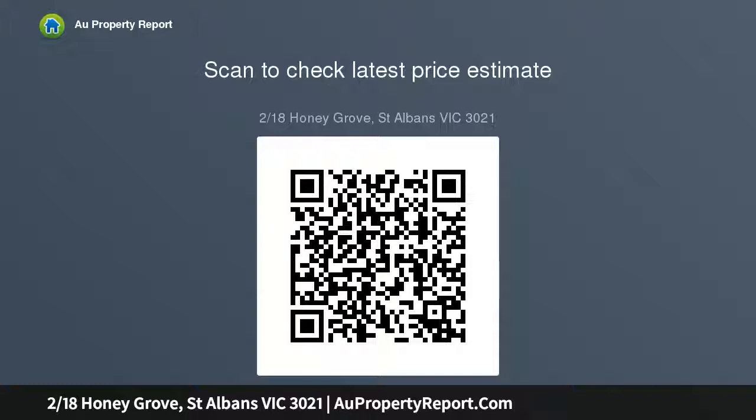Central bathroom with bathtub, European laundry. Features include ducted heating, high ceilings, roller shutters, water tank, video surveillance and so much more. Single car garage on remote.